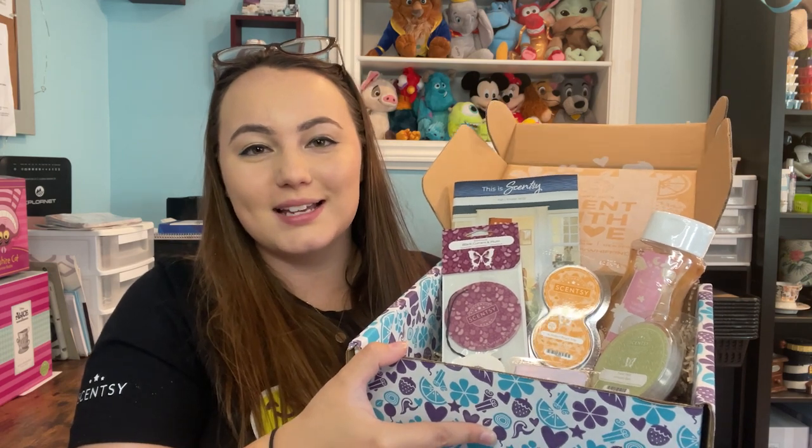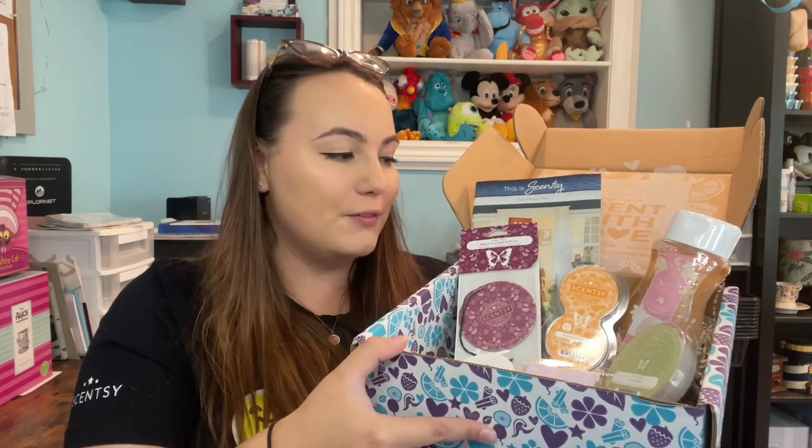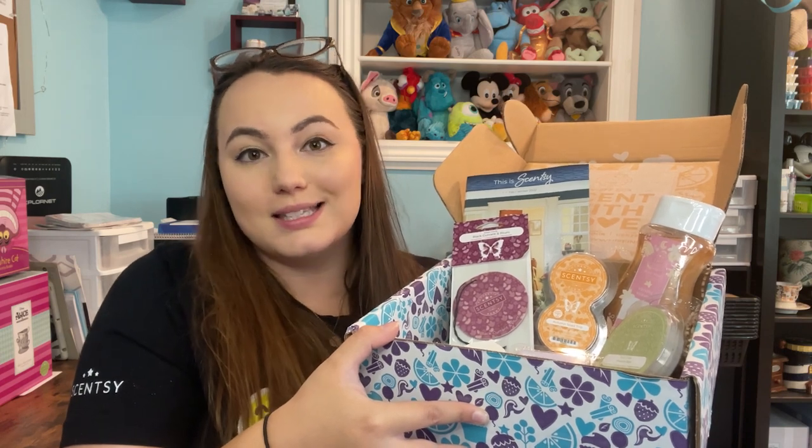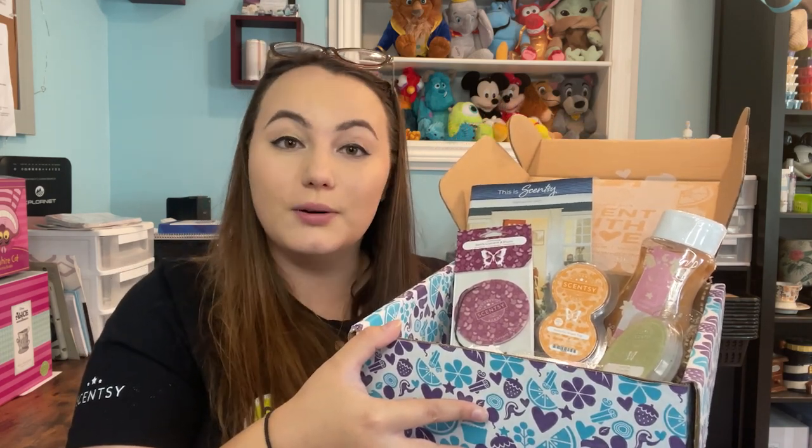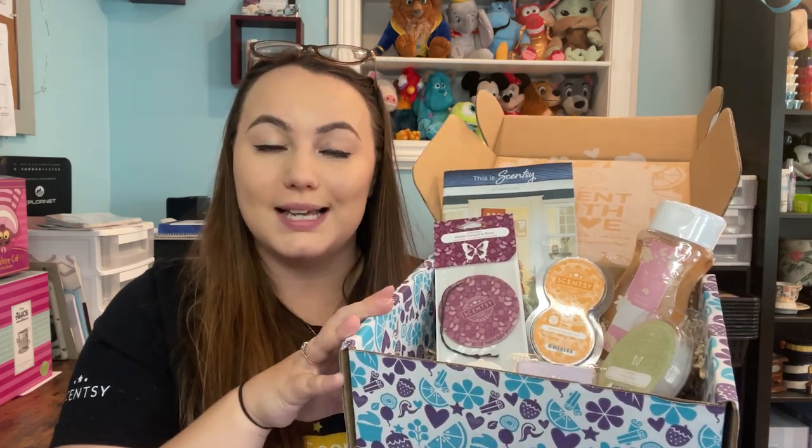That is everything that comes in the August Whiff Box. If you're getting it later in the month, there may be similar items but with different fragrances — that usually only happens if they're starting to run low on some products. For the most part it's going to be the exact same.